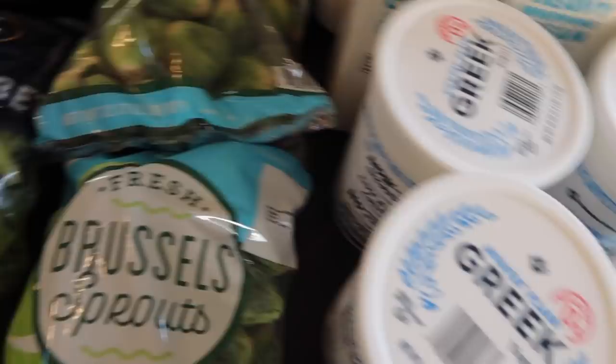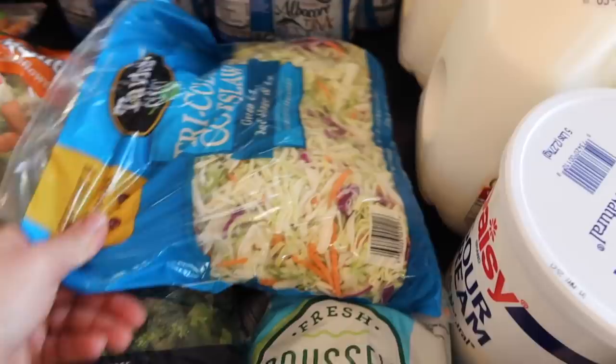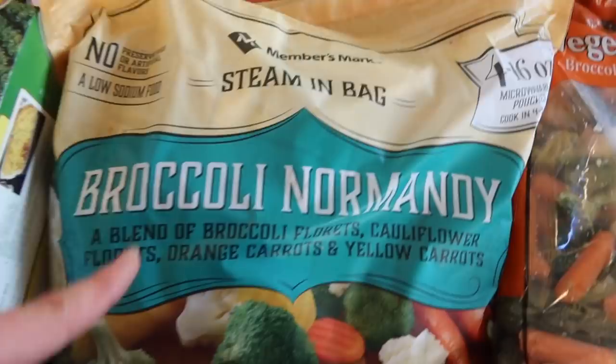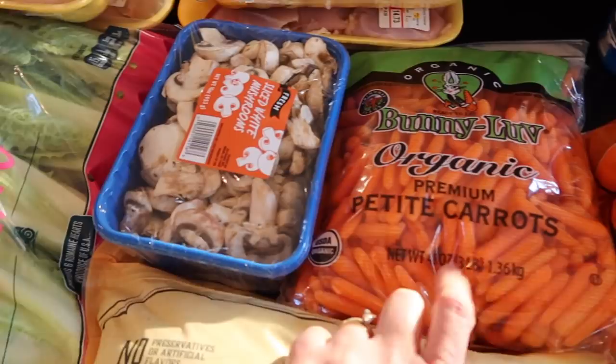Four big things of Greek yogurt — we use that to make our own dressings and cook with it too. This bag of coleslaw we throw in with some ground beef to make egg roll in a bowl — really quick dinner, so easy and pretty healthy. Two bags of Brussels sprouts, two bags of broccoli, two bags of mixed vegetables — we'll roast all of these. The frozen vegetables we'll use more in the second half of the month. And then some carrots just for snacking, especially for the kids at lunch.